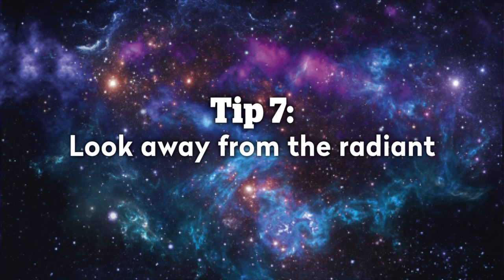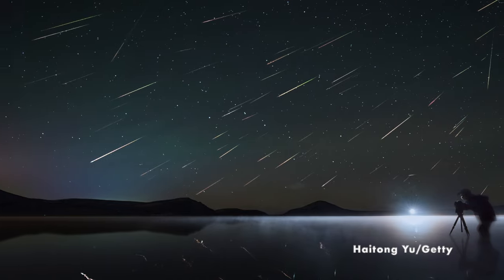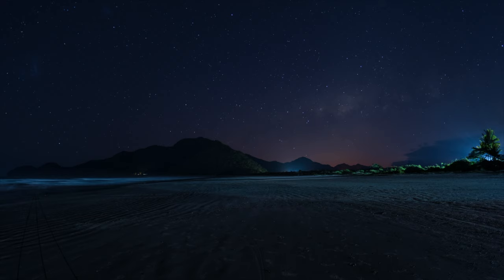Number seven: look away from the radiant. It might sound counterintuitive, but looking directly at the radiant is quite difficult as the meteors are coming directly at you. Instead, you want to look about 20 to 40 degrees to either side of the radiant, as that's where you're going to see meteors with the longest tails that will be the easiest to see. Try and find a patch of sky that's free of trees, buildings, or anything else that will obscure your view, and then look about two-thirds of the way up — that's where you're going to find the darkest conditions.